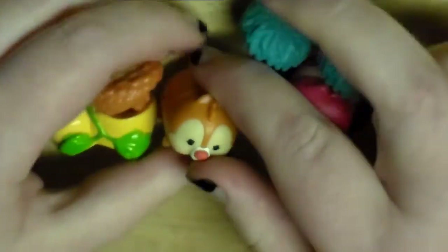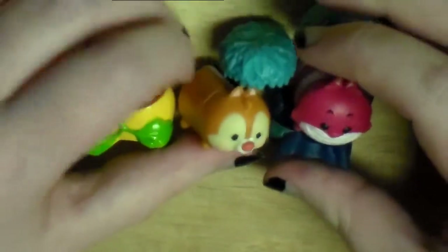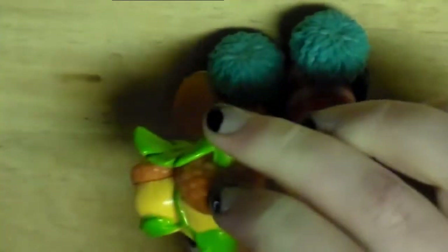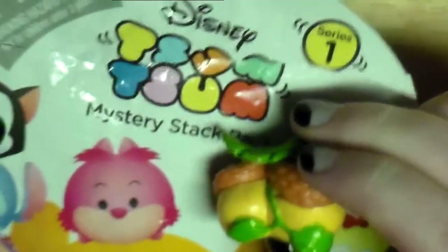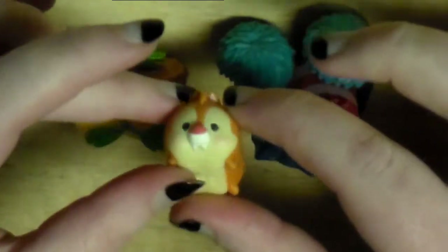They just announced that they're coming out with a second series of these vinyl figures, which makes me really excited for a second series of these blind bag versions. And I'm super, super, super excited that they are coming out with Marvel versions of these. So you guys should definitely keep an eye out for that within this year.